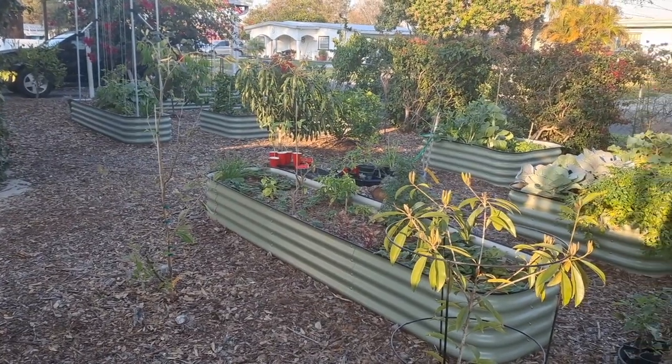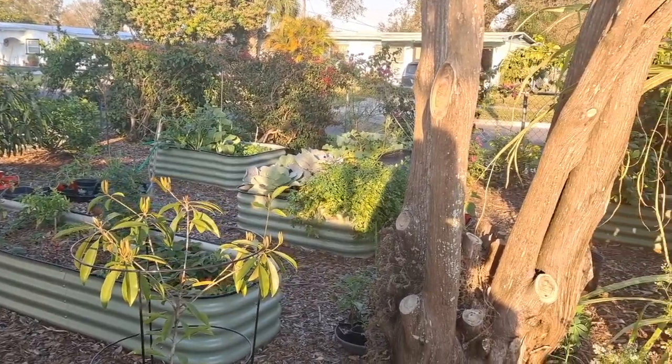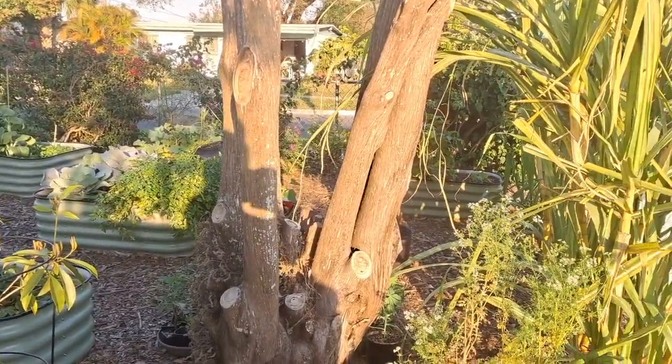It is mid-February and the food forest is officially one year old. Here is our one year walkthrough.